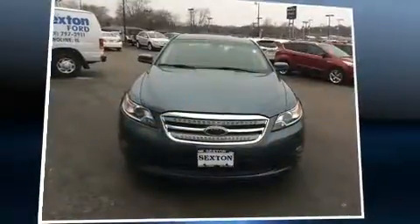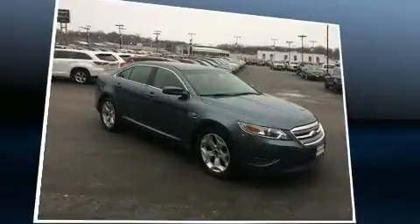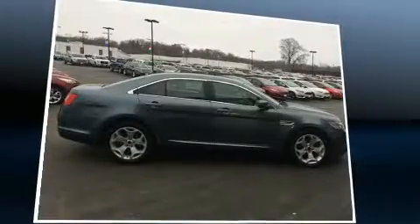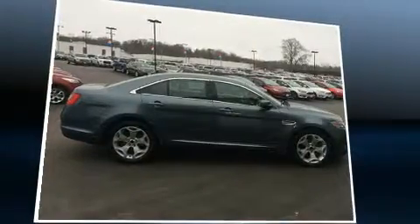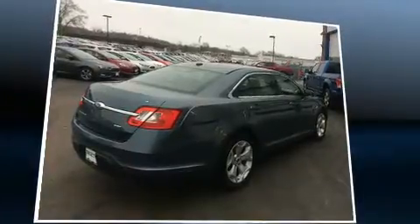You're going to love the 2010 Ford Taurus. This four-door, five-passenger sedan just recently passed the 50,000 mile mark. Under the hood you'll find a six-cylinder engine with more than 250 horsepower, and for added security, dynamic stability control supplements the drivetrain.